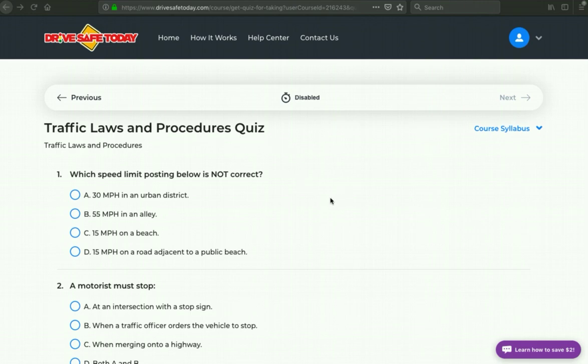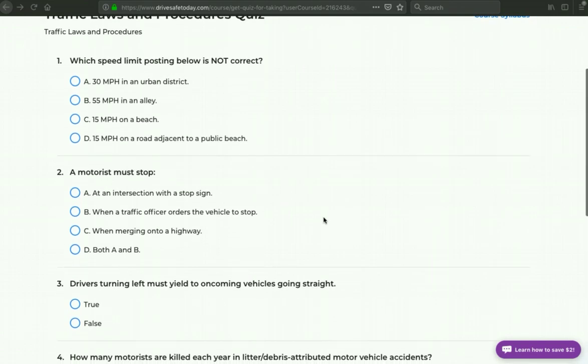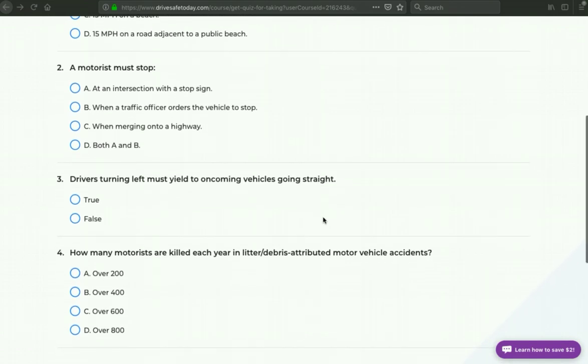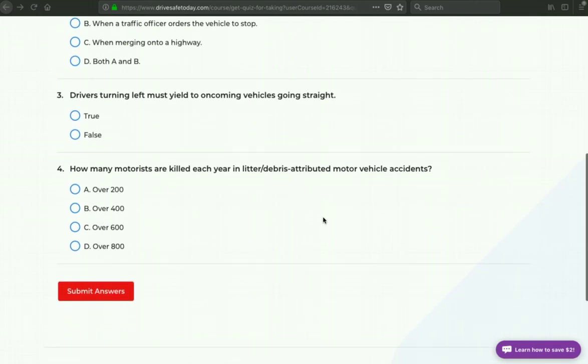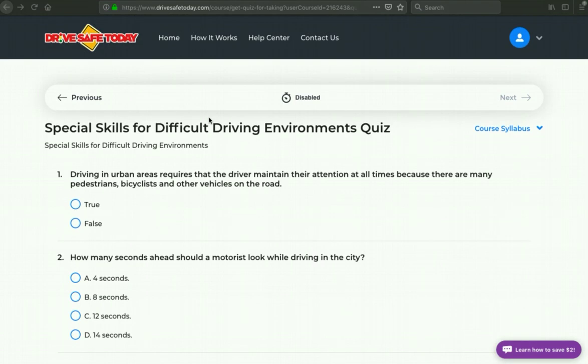Here's the next section quiz: Traffic Laws and Procedures Quiz. Again, we'll slowly scroll down here. That's it for questions. Let's move on to the next quiz — Special Skills for Difficult Driving Environments Quiz.